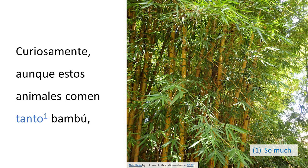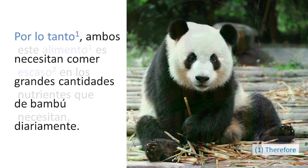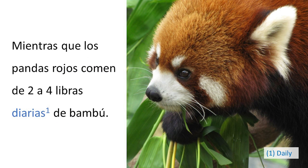Curiosamente, aunque estos animales comen tanto bambú, este alimento es escaso en los nutrientes que necesitan. Por lo tanto, ambos necesitan comer grandes cantidades de bambú diariamente. Los pandas gigantes comen alrededor de 26 a 84 libras de bambú al día, mientras que los pandas rojos comen de 2 a 4 libras diarias de bambú.